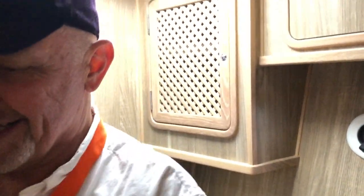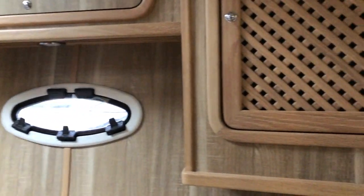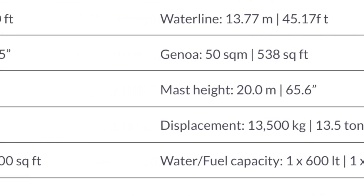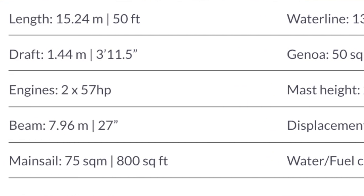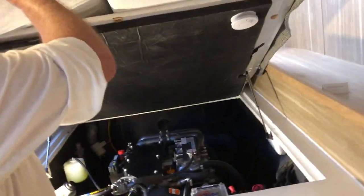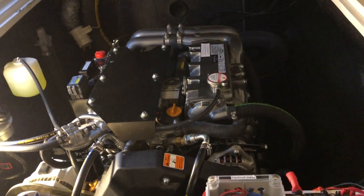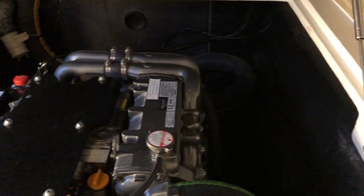What size are the engines? They're Yanmar - we'll go to the starboard side and open them up. There's a hydraulic lift so you don't have to move your mattresses to get in. Look at this access, and it's safe - it's not off the back of the boat, you can do underway repairs and switch the light on and off.